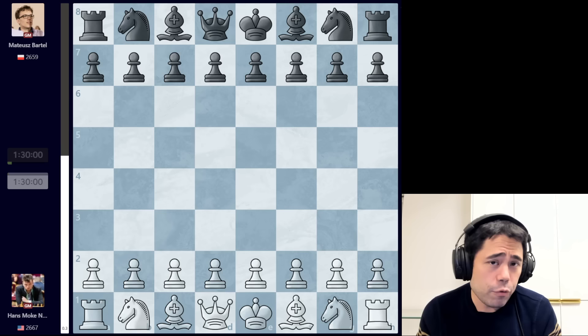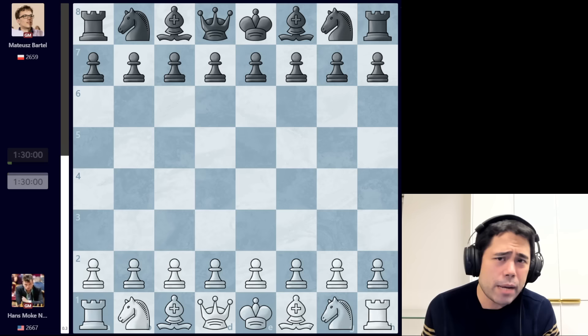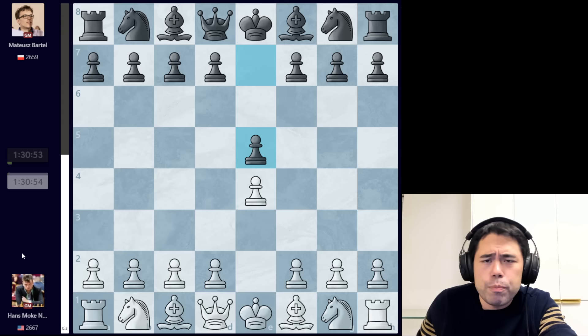I have not been following this tournament very closely because I've been very busy getting ready for the Champions Chess Tour final here in Toronto, which is why you see this new background and setup behind me. I went to the players meeting today and talked to Fabiano, Niemann, Magnus, etc., and one of the topics was this very interesting game between Hans Niemann from America and Bartel Mateusz from Poland.